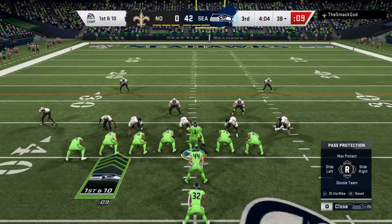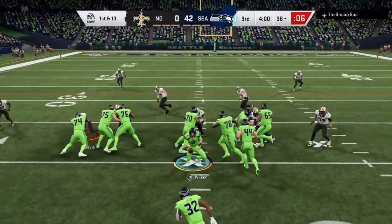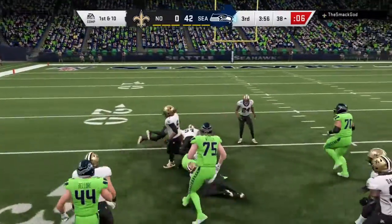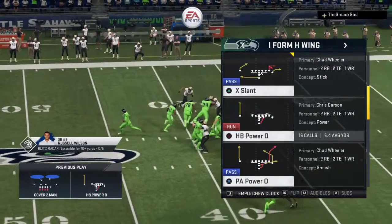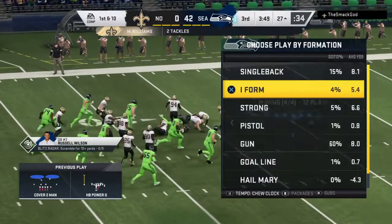In Saints territory now, here's first and 10 at the 38. This is the Oklahoma State alum, Chris Carson. He works it past the 30, almost to the 25. 11 yards there and a first down for Seattle. They're making it look easy out there.